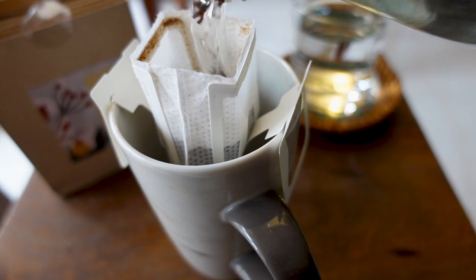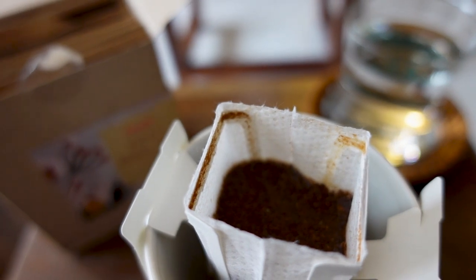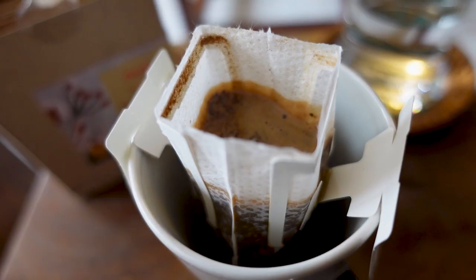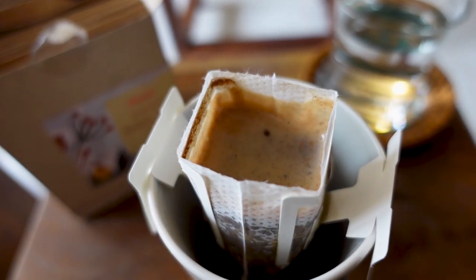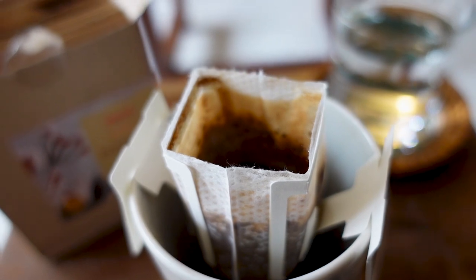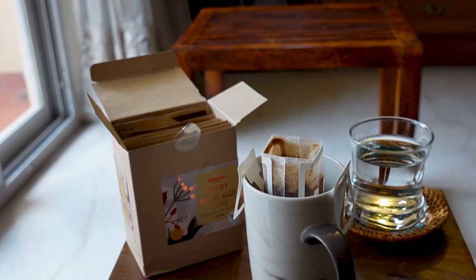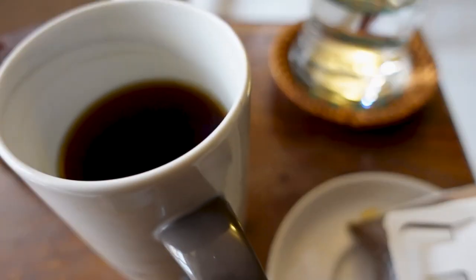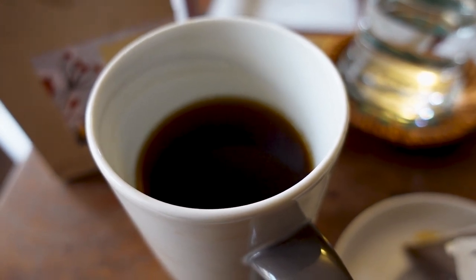You have that ripe fruitiness that you can definitely detect on the nose. Whenever you're pouring hot water over coffee, you pour a little water first — just let the coffee soak in. Let it bloom, as the coffee experts say. And then pour some more. I think the coffee bag has been sitting there for a minute or so. I think it's time to keep the coffee bag aside and savor that whiskey barrel aged coffee.